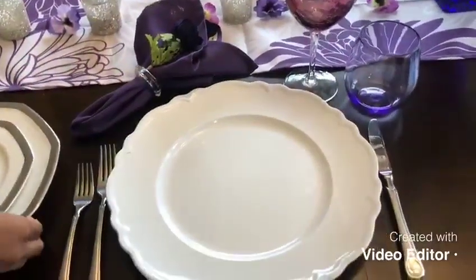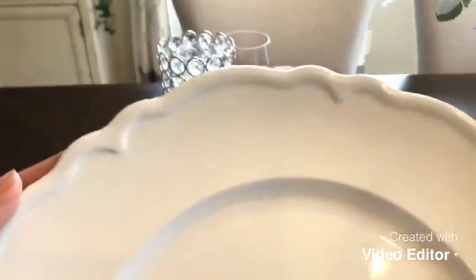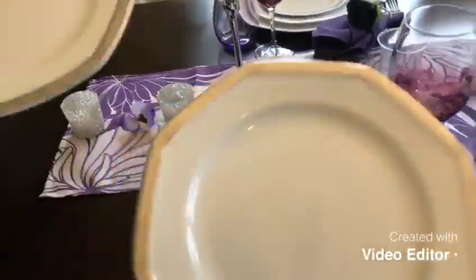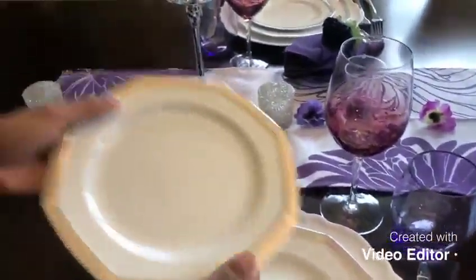As you can see, I have the white charger. For the table I used white and silver — I didn't go with gold, I just used white and silver.